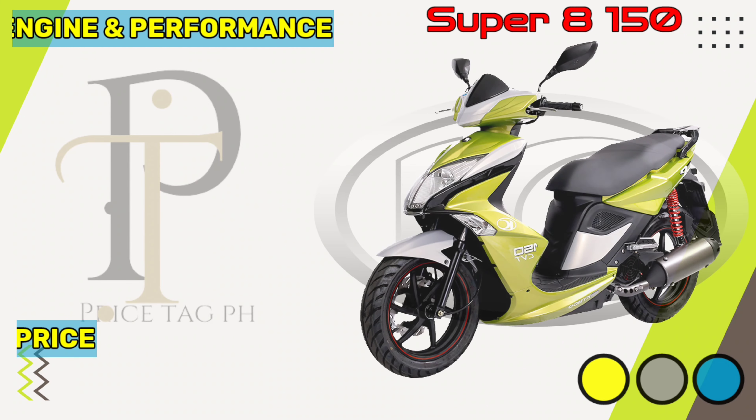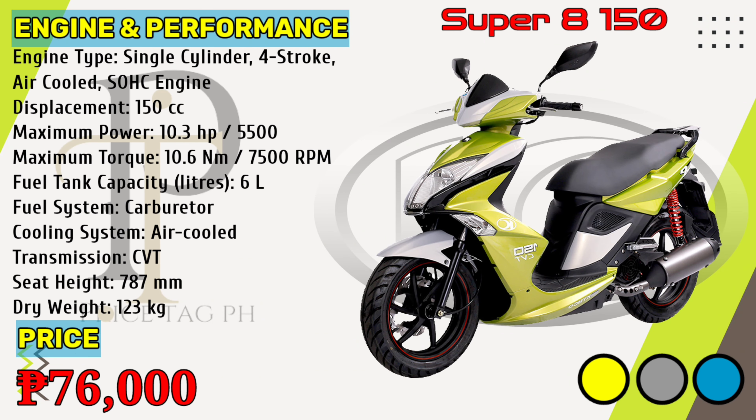The Kymco Super Z150 is powered by a 150cc single-cylinder, air-cooled engine which produces 10.3 horsepower maximum power at 5,500 rpm and 10.3 newton-meters peak torque at 7,500 rpm, with a seat height of 787 millimeters. Kymco Super Z150 price in the Philippines starts at 76,000 pesos.